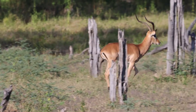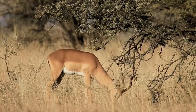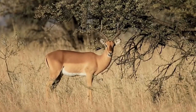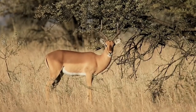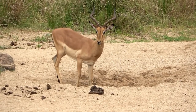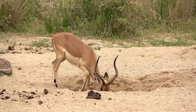To survive in the wild, both antelopes and impalas have evolved unique adaptations, including their ability to blend into their surroundings. Many antelope species have a cryptic coloration that helps them remain unnoticed by predators, especially in the tall grasses and shrubs of their habitats. Impalas, too, have a reddish-brown coat that allows them to blend seamlessly with the savanna environment, providing them with an added advantage when evading predators.